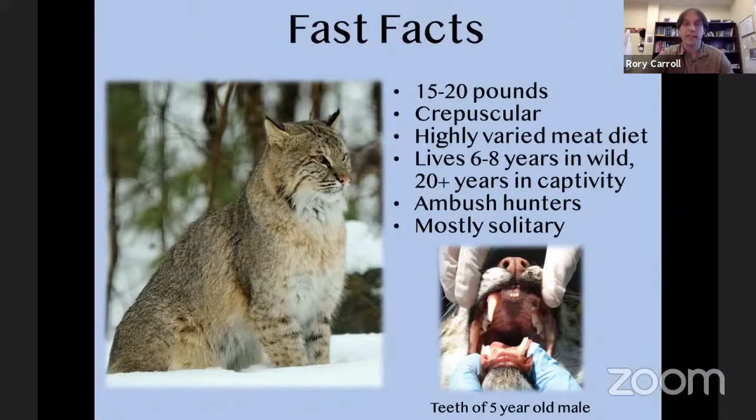Bobcats are ambush hunters — they can't sprint and chase prey like a cheetah. They can run fast but only over very short distances. Their strategy is camouflage: they have that brownish reddish coat that helps them stay hidden in a lot of different habitats. In fact, the bobcat's scientific name is Lynx rufus — rufus actually means red, referencing that rusty tint to their coat. They sit still, try to hide, and wait for something to come within striking distance.